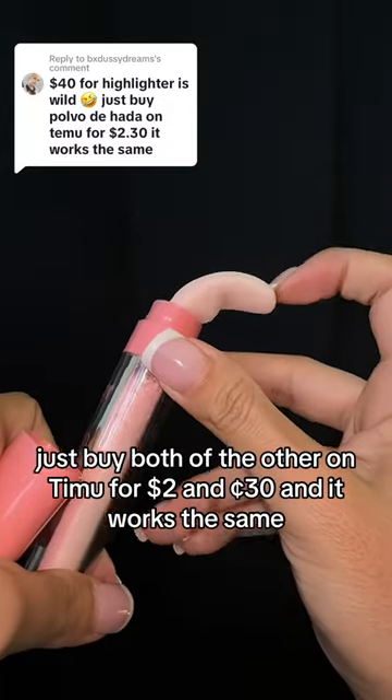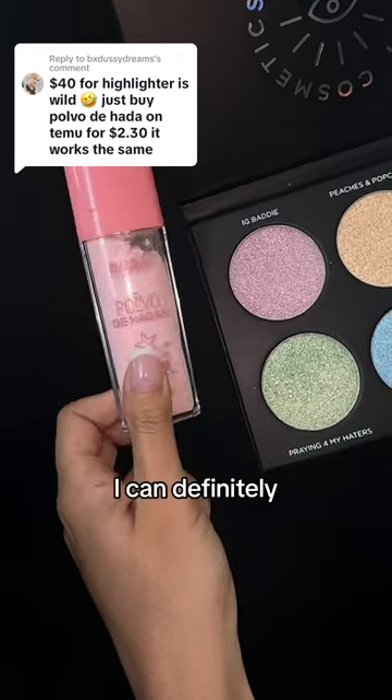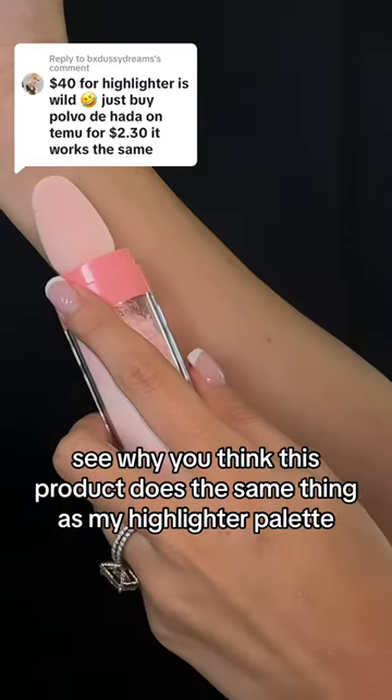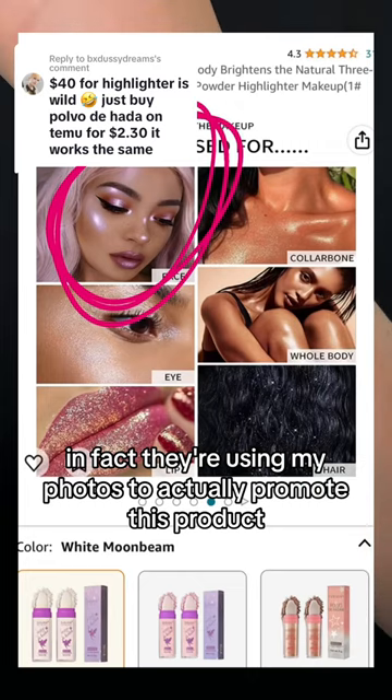$40 for highlighter? Just buy 'Polvo de Hada' on Temu for $2.30 — it works the same. I can definitely see why you think this product does the same thing as my highlighter palette. In fact, they're using my photos to actually promote this product.